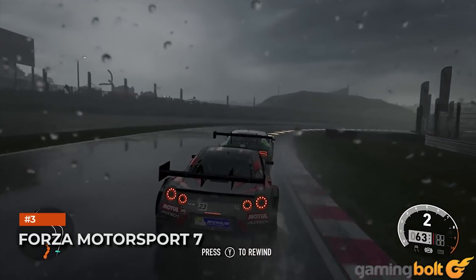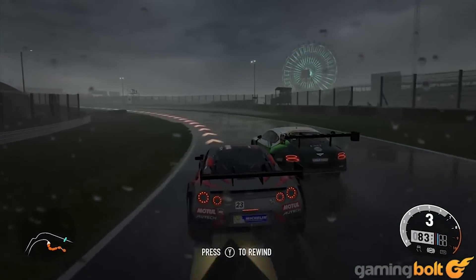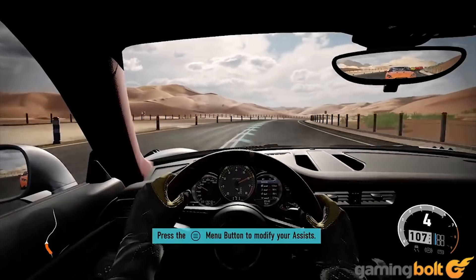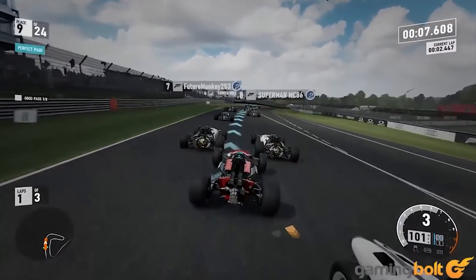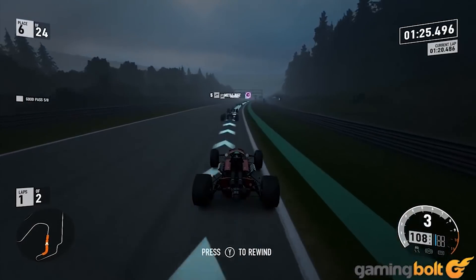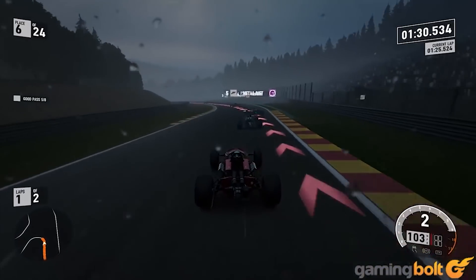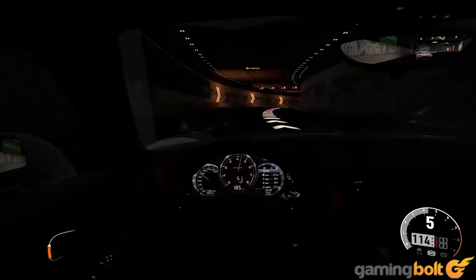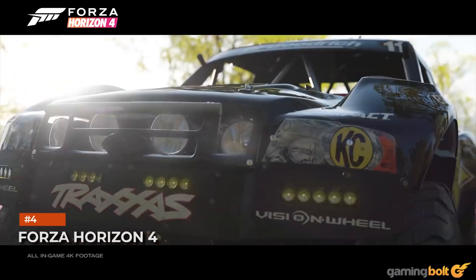Forza Motorsport 7: Similar to Gran Turismo Sport, realism is the key to Forza Motorsport 7's visual style. It achieves this at 1080p and a rock-solid 60 FPS even on the base Xbox One, despite balancing over 700 different cars and dozens of track layouts. Details on each car are immense with extensive polygon counts and physically based lighting, while environments use photogrammetry and high-resolution textures. The PC version offers even more visual fidelity.